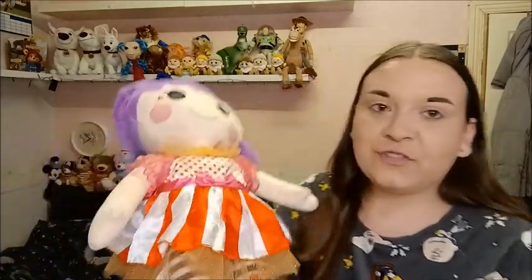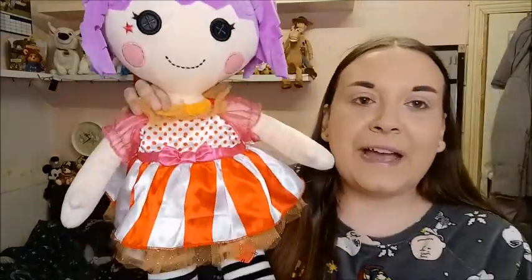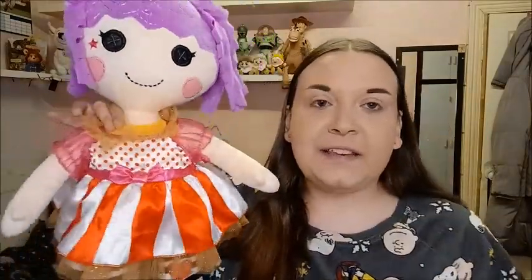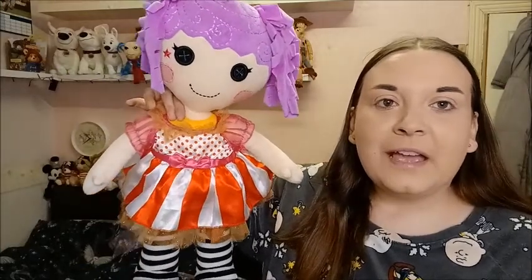And then on to the teddies! These three are Build-a-Bear. I got this huge Lalaloopsy Build-a-Bear with outfit — there's the Build-a-Bear stamp — and these were all three pounds each.